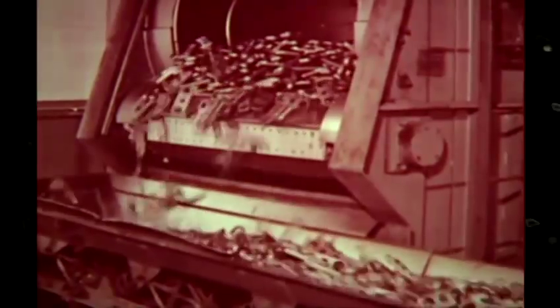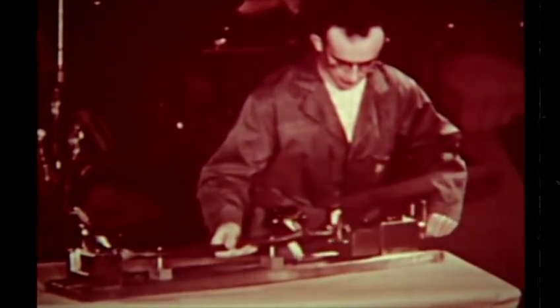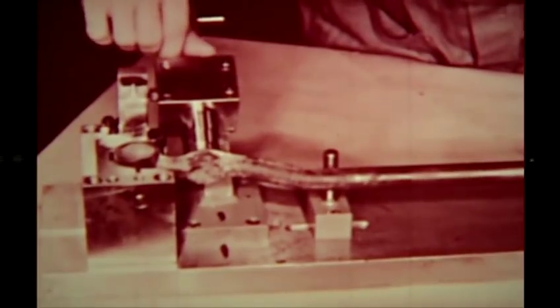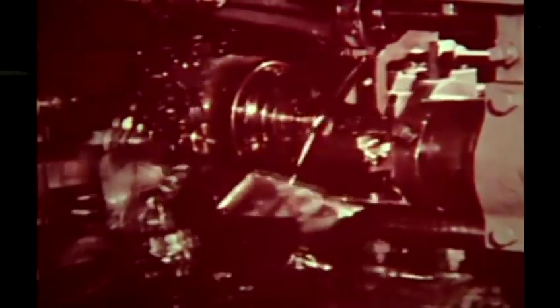Heat treatment, when required to complete the development of optimum properties, is frequently provided by the forging's producer, who is also equipped to clean the parts. The closed die forging process assures a high degree of structural integrity and dimensional uniformity part after part, and offers assurance that inspection requirements can be minimized. The internal uniformity of forging provides consistent machinability and lends itself to consistently trouble-free, high-speed processing.